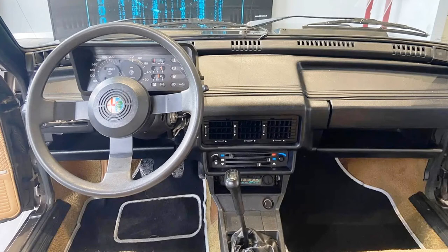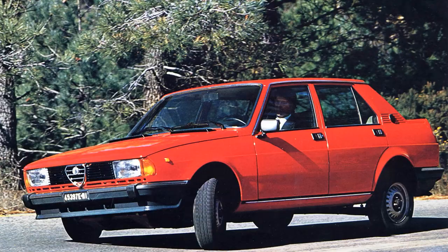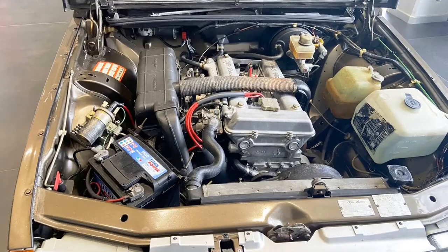All Giuliettas were made with 5-speed manual transmissions only. The gearbox was moved to the back and combined with the rear axle in one body of transaxle — the same as the Alfa Romeo Alfetta. This gave the car perfect weight distribution between the front and rear parts and therefore perfect handling, particularly in corners.